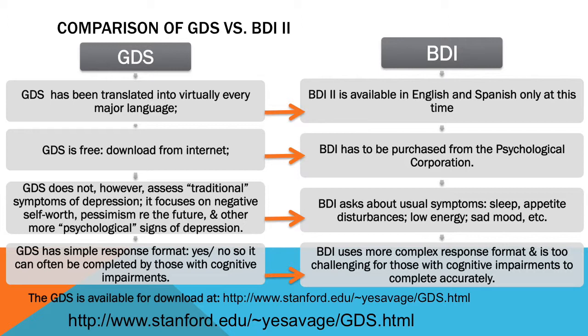The Beck Depression Inventory has been revised. There's a BDI-2 that's available in English and Spanish, but at present not in any other languages, and it has to be purchased from the Psychological Corporation.